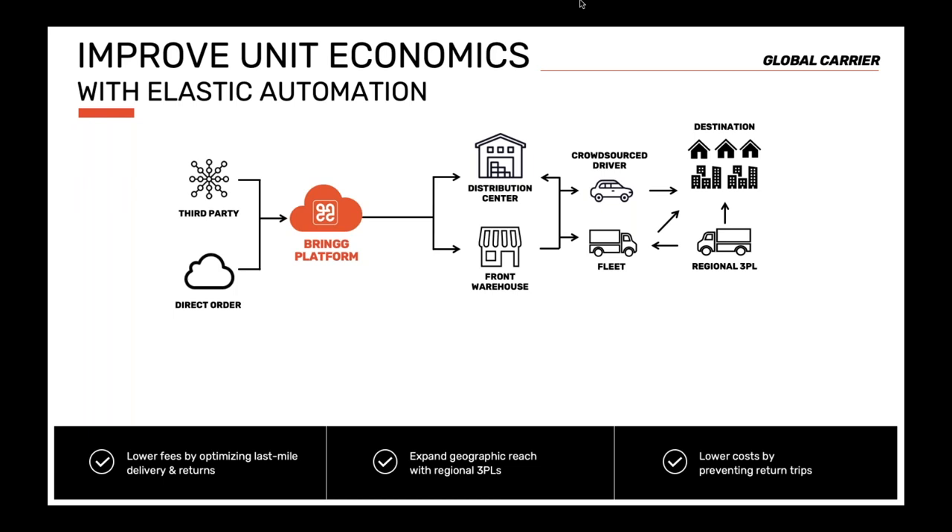Using the BRING apps, drivers simply scanned the inventory to maintain chain of custody. End customers — the businesses and consumers — enjoyed the same tracking and delivery experience as if it were a centralized platform, while gaining the elasticity and flexibility of using that regional 3PL.